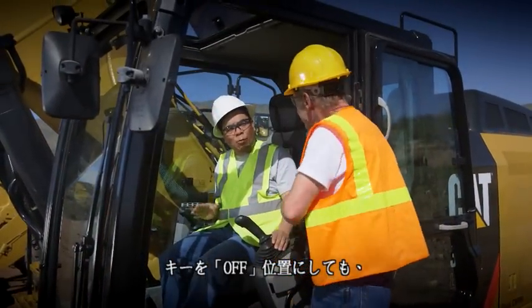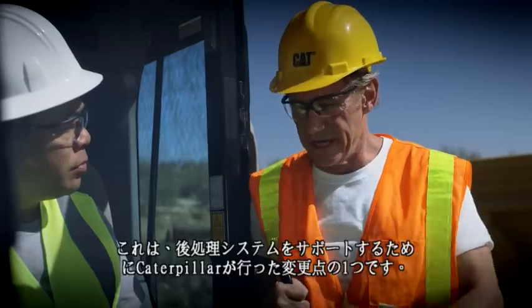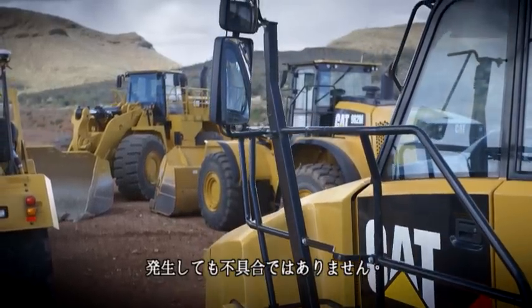Did you say the engine might keep running even after I turn it off with the key? Yes, sir. It's one of the changes that Caterpillar made to support the after-treatment system. It won't happen very often, but if it does, it's completely normal.